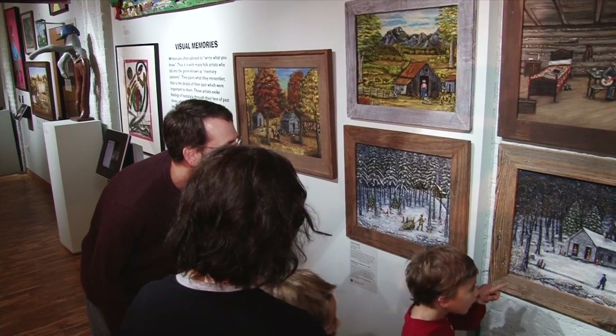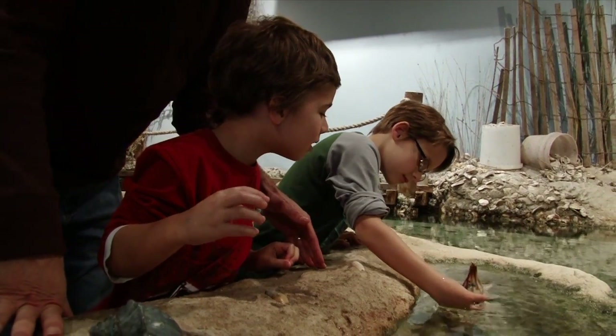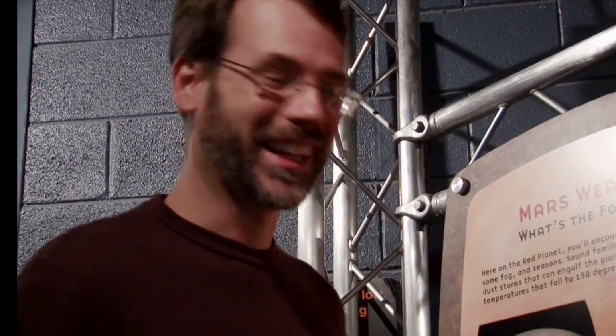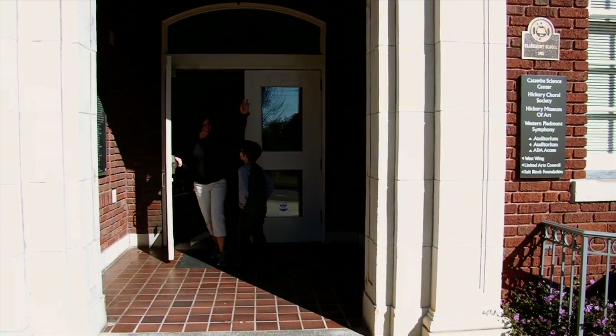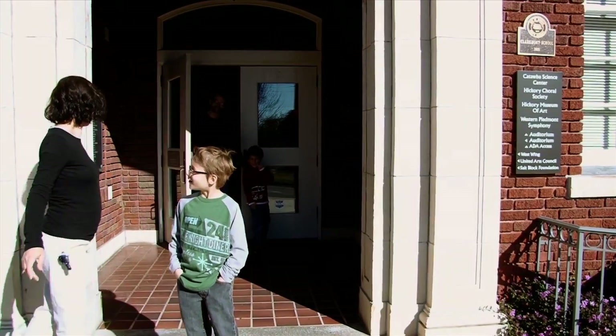So, after a day of art, science, laughing, and learning at the Salt Block, there's only one conclusion — it's a great day out! That was an awesome idea! I'm Jeff Klein for North Carolina Weekend.